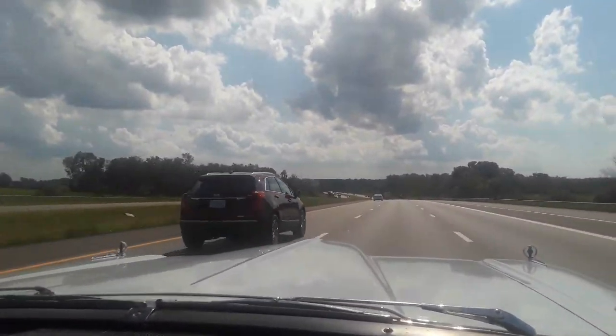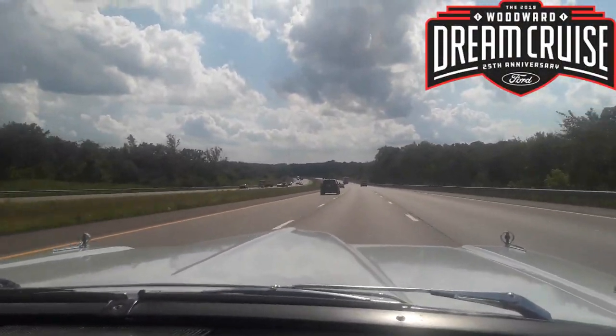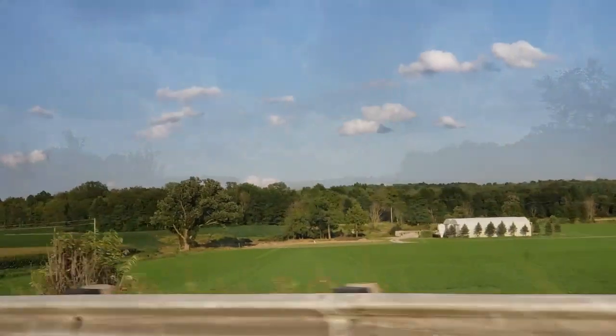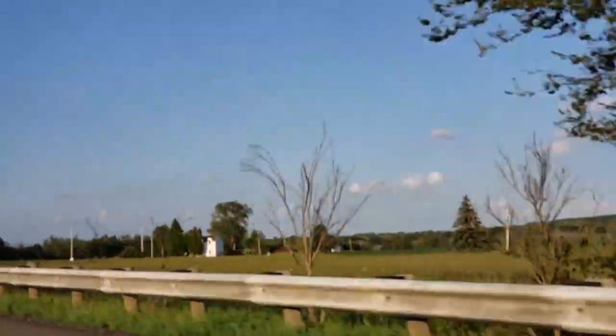This weekend me and my brother are going to the Woodward Dream Cruise. In this video, we're taking a trip to Mansfield to get some parts for my Edsel, because the guy's parting out his Edsel.